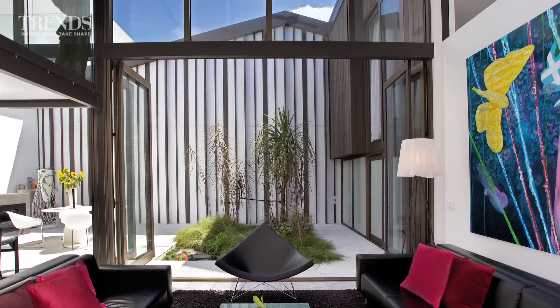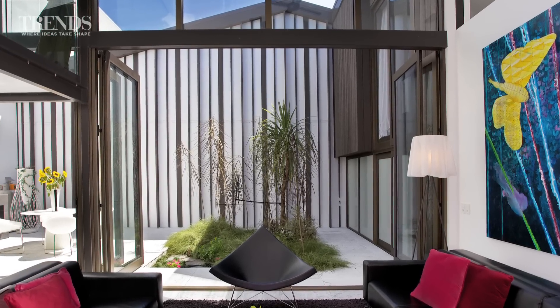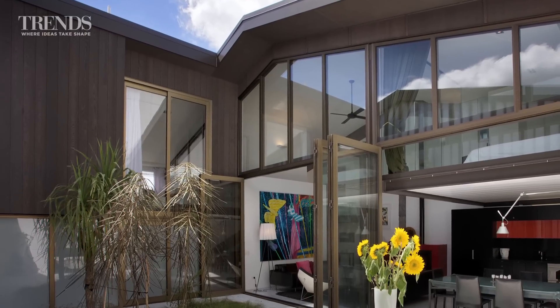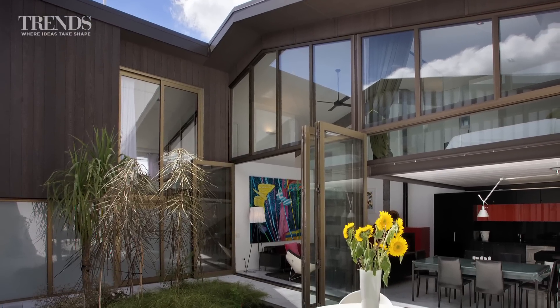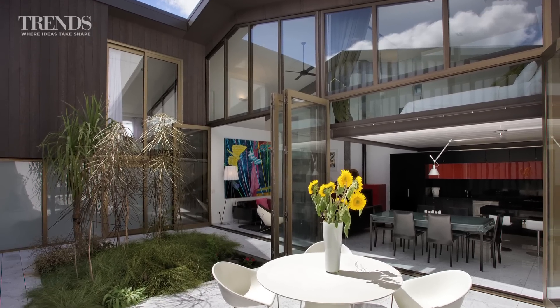To get light into the house, or the urban pad at the back, we took off the roof and turned it into a sort of courtyard, which is north facing. So the courtyard lets all the light into the dwelling, or the house.